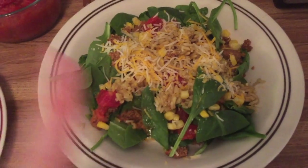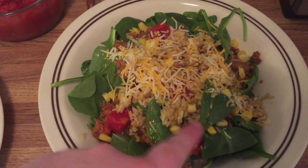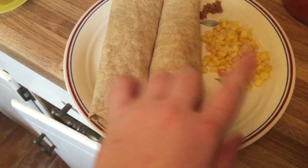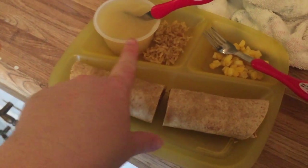Dinner tonight is a taco bowl: spinach, taco meat, tomatoes, rice, corn, and cheese. Jason is having basically everything the same but inside whole wheat tortillas, and Matthew is having meat, cheese, applesauce, rice, and corn.